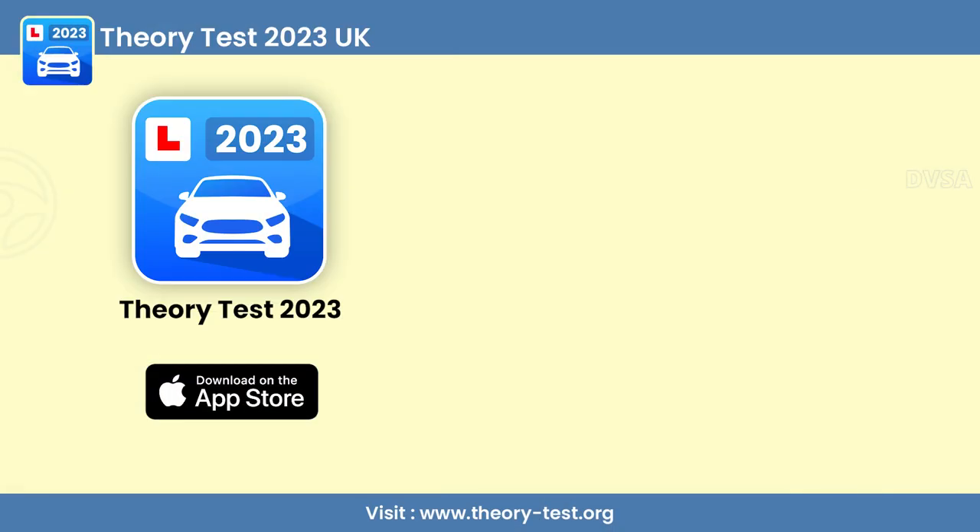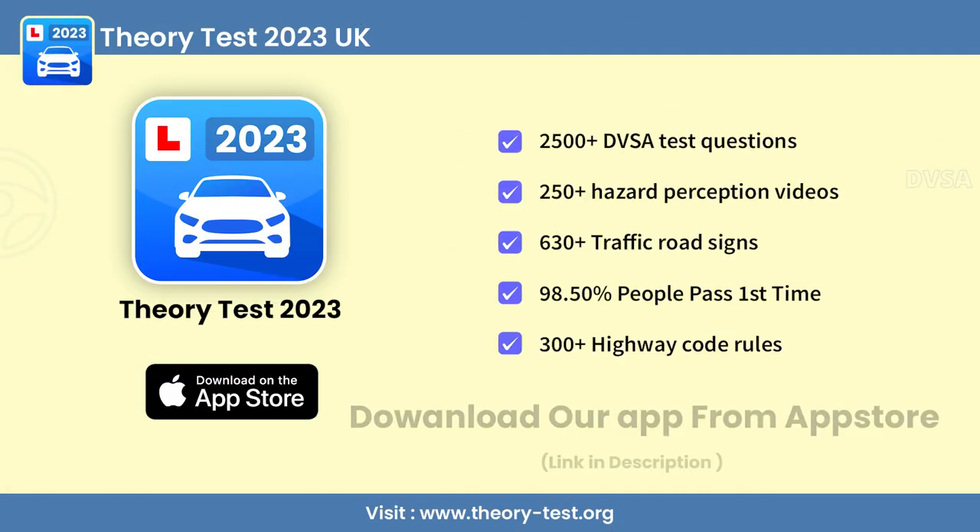If you want to learn road signs in the proper way, you can download our theory test app on the app store — link in the description.